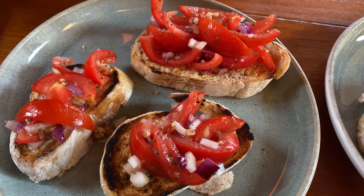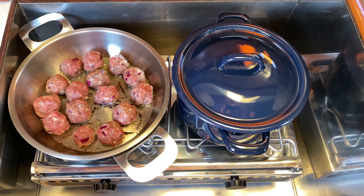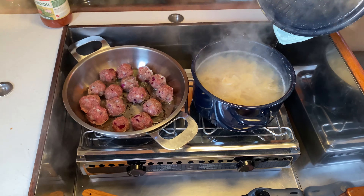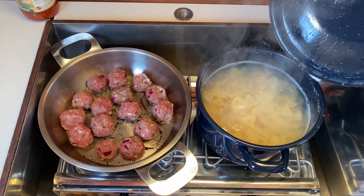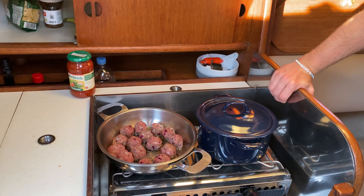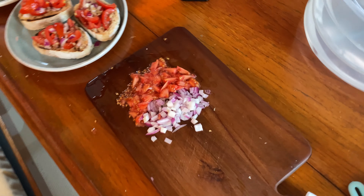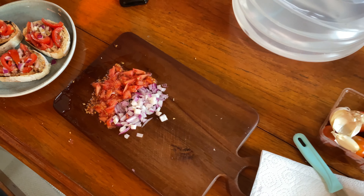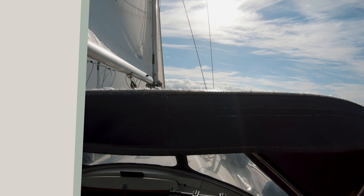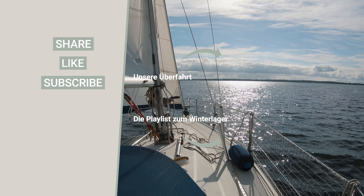Italian! Bei uns gibt es heute Bruschetta. Sie riecht gut aus. Und hier ist unser Grill im Einsatz — Verfalle mit Fleischbällchen, natürlich selbstgemachte, ne? Und der Chefkoch bewacht das Fleisch, und ich habe mich ums Gemüse gekümmert. Genau. Und wir haben uns hier so eine Kräutertomatensoße gekauft, und das was beim Zubereiten übrig geblieben ist, kommt da gerne mit rein.